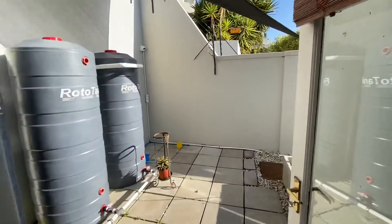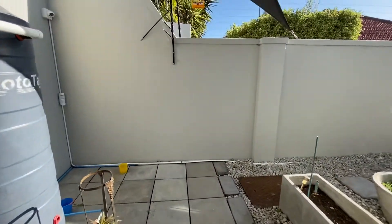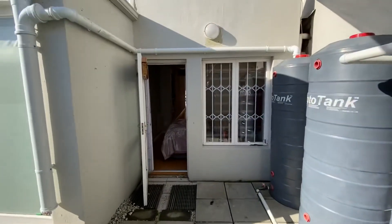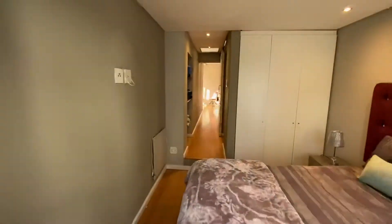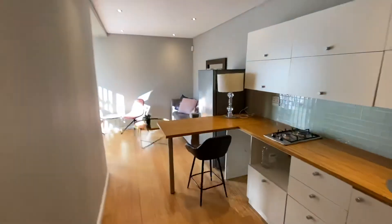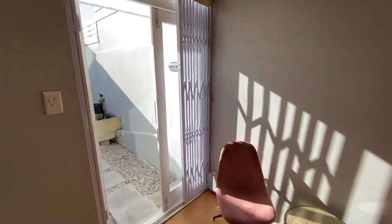Outside there is a little seating area, and they're also just going to put a little trellis up here so that it's private. You have got somewhere just to sit outside, which actually gets the end-of-day sun, which is really nice. So yeah, a really nice little private setup for a single tenant.